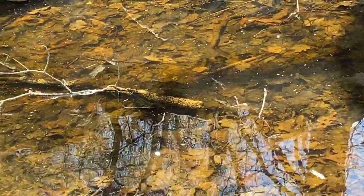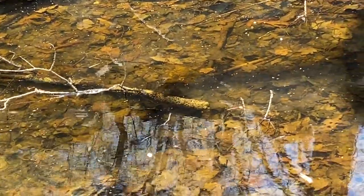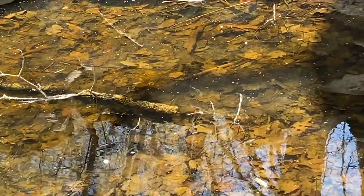Oh, did you see that? Look! There is a little orange fella who's swimming around in here.